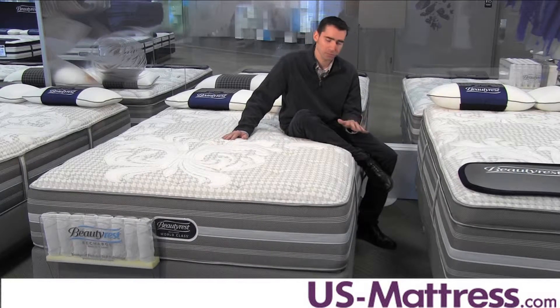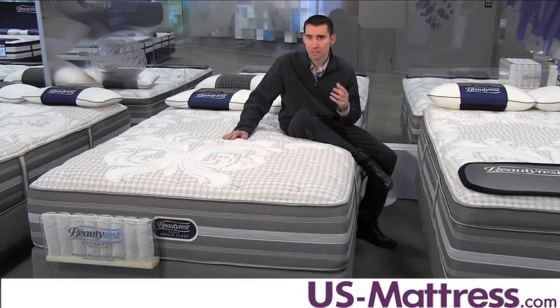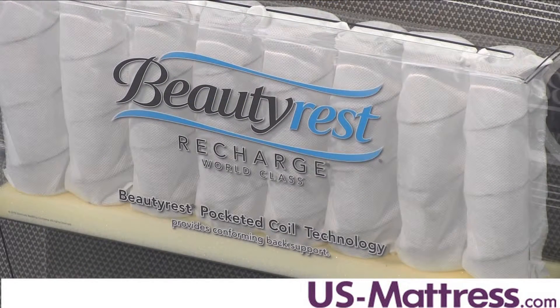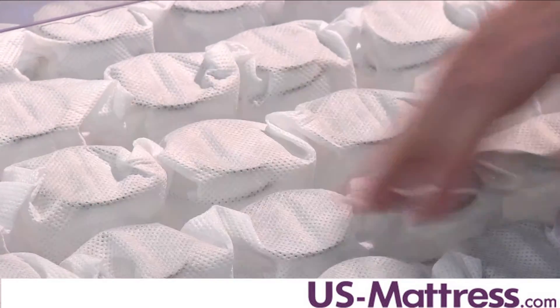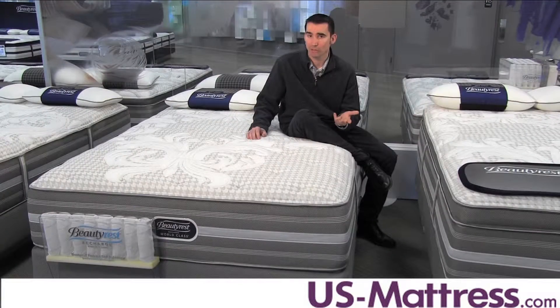In addition to the comfort padding layers, you've got the back support system, which is really the meat and potatoes of the mattress. This is the Beautyrest Pocketed Coil system, the tried-and-true system that Simmons has been using for quite some time. With it being individually pocketed, it gives a high level of body contouring while still giving good, firm underlying support — you're going to get more conformability on this coil system than typical tied units.